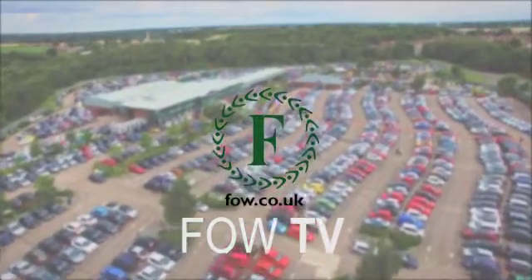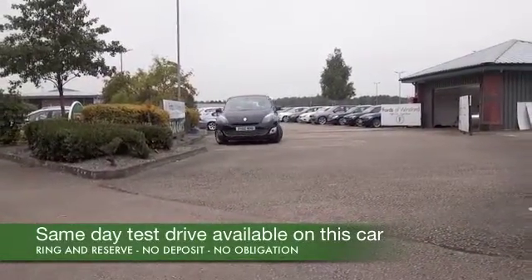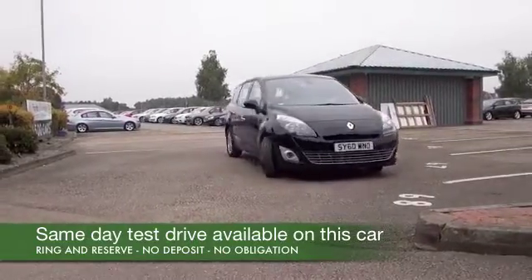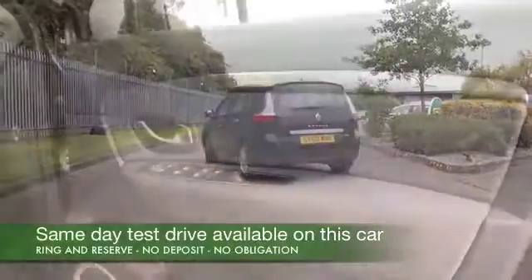Here we have a Renault Grand Scenic, a seven-seat family-friendly motor that has all the right ingredients and another passenger on board called Tom — Tom Tom, satellite navigation, there we go. I think we're on a winner before we even open the door.